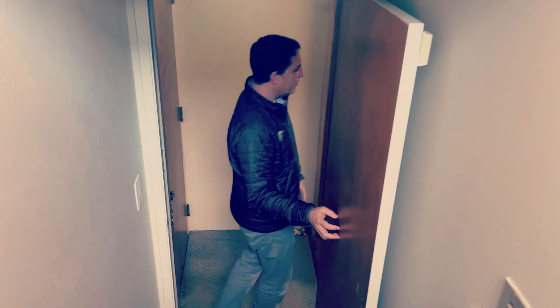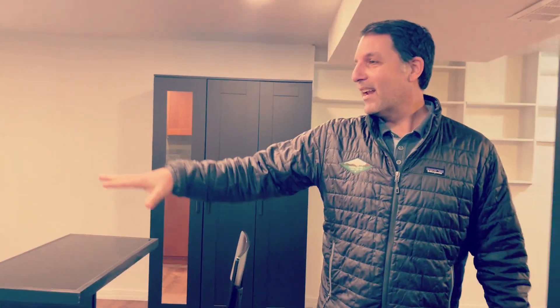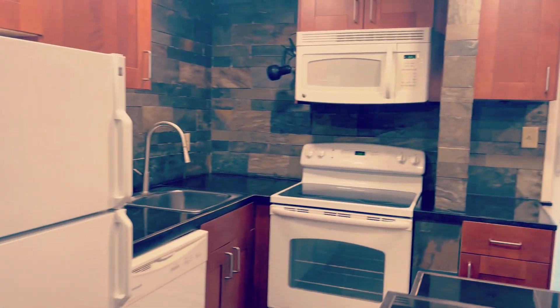It has a separate entrance, lockable. This unit has its own little mailbox. Come on in and take a look — it's like house hacking cribs! It's got a nice little open kitchen and a slider to the back door. The previous tenant used this as a studio.